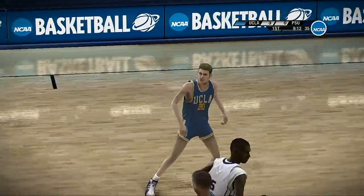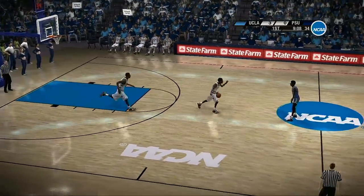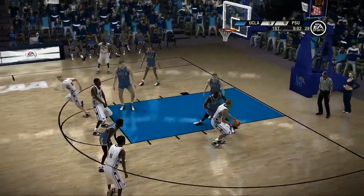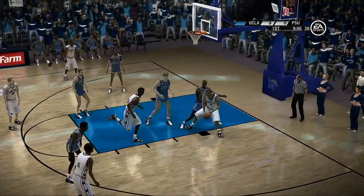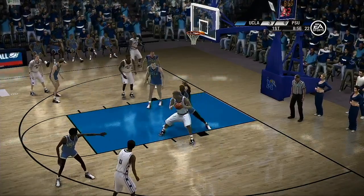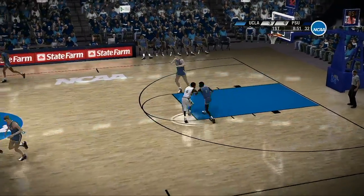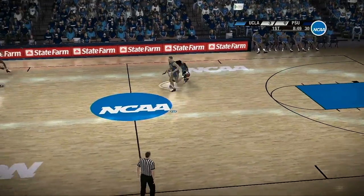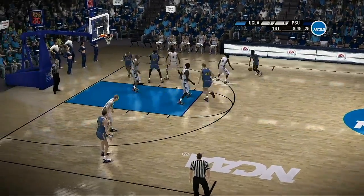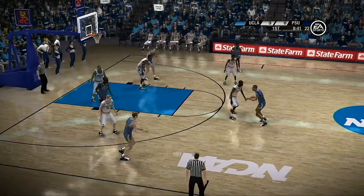From the top of the circle, number 20 for three. Pass down low. There's a drop step — good defense. That defense reacted and beat him to the spot. Very poor job with the drop step. Very slow. Defense all over him here. The defender is still applying great ball pressure, Brad. Gave it up.